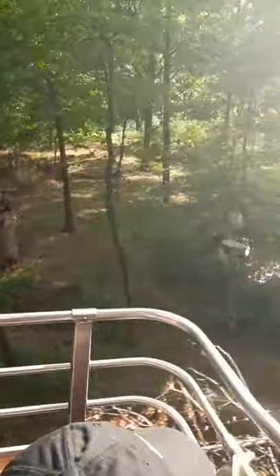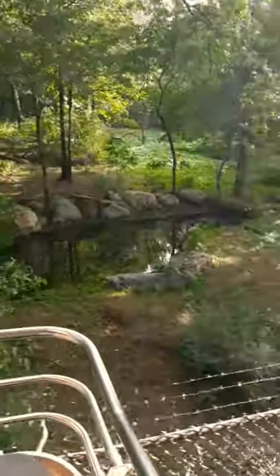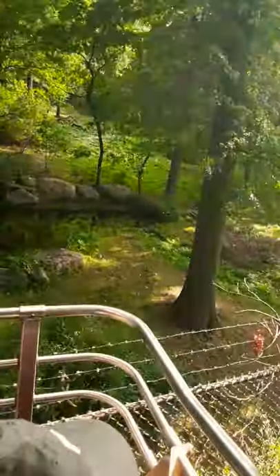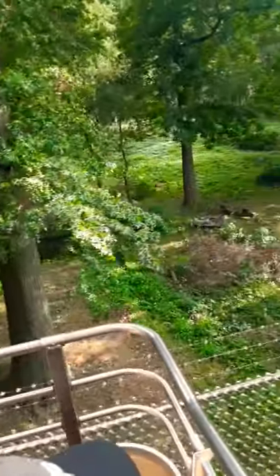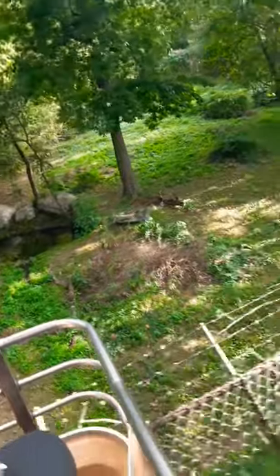I can see her right now. We're just going to move up and then slow down so we can get a really long, good look at her, because she's hanging out right over here by these bushes. So this is a Malayan tiger. She's 350 pounds, five years old, and about seven feet in length. She's a big cat.